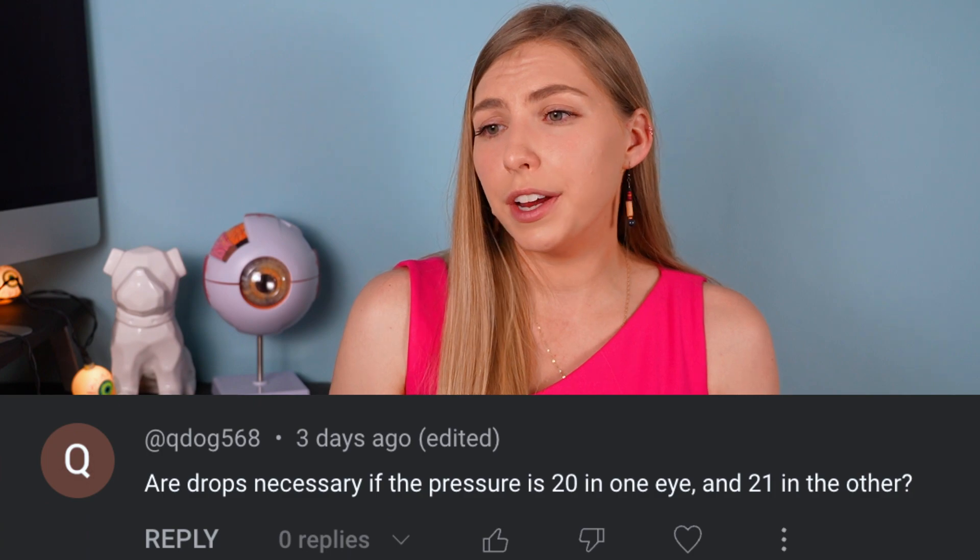The second question: are drops necessary if the pressure is 20 in one eye and 21 in the other? This is right at the top of that bell curve where we start to get suspicious of glaucoma. If the optic nerve looks healthy, that's great. If there are signs of glaucoma, visual field testing will certainly be done. We also shouldn't forget corneal thickness — maybe a thick cornea is making the readings appear higher than they actually are. And remember, eye pressure fluctuates throughout the day and day to day. This is why we typically want at least three pressure measurements before starting any treatment, unless it's wildly high and treatment needs to begin right away.